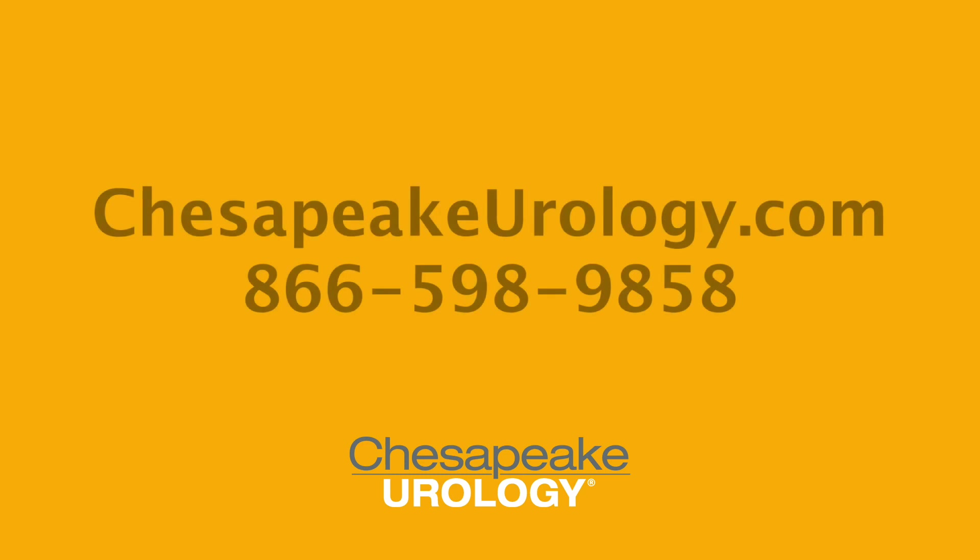I hope you have enjoyed this short video on how HIFU ablation for prostate cancer works. Please visit with your urologist to see if you are a candidate for HIFU prostate ablation or any of the other excellent prostate cancer treatments we offer here at Chesapeake Urology.